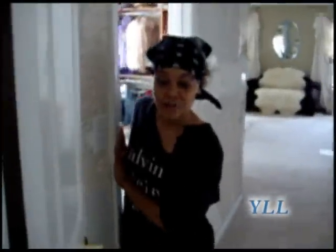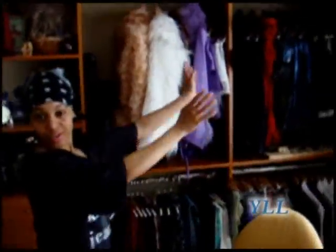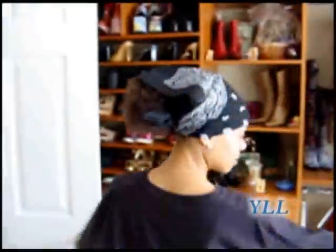Hi guys, we're in my bedroom. We have the first dressing room — this is where all my fancy shenanigans stuff is. This is the kind of stuff that I wear, like on award shows and when I go out to the clubs. This is my very comfortable bedroom.